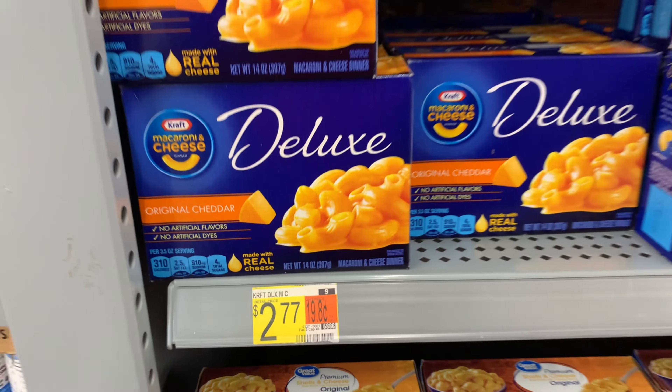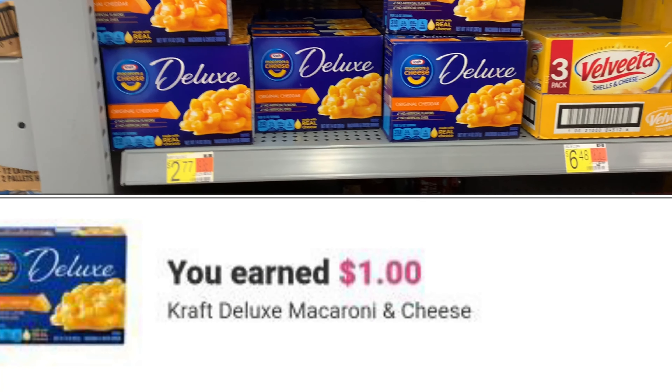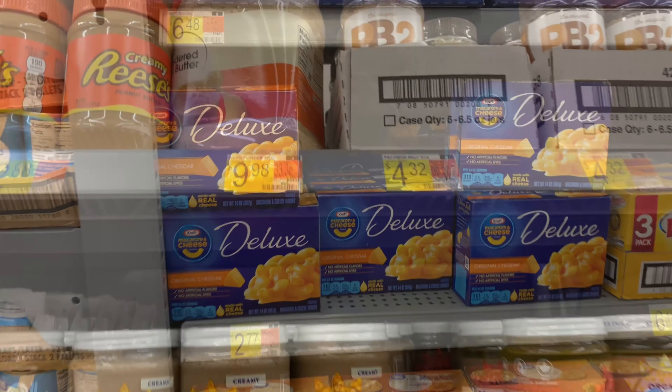This cheese is priced at $2.77, and ibotta is currently giving back $1.00, which is going to bring my final cost down to $1.77.